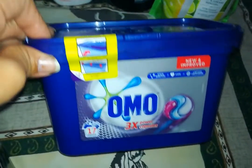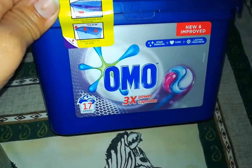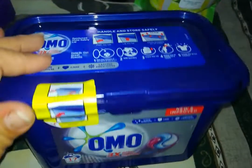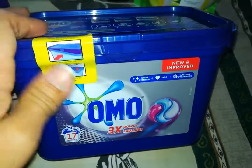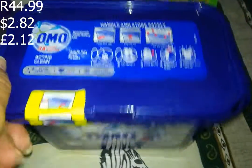I forgot to say - I also bought a pack of 17 washing powder capsules for the wash machine, and this was 44.99 if I'm correct.